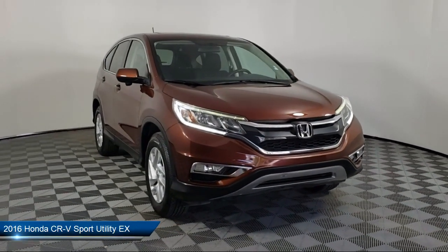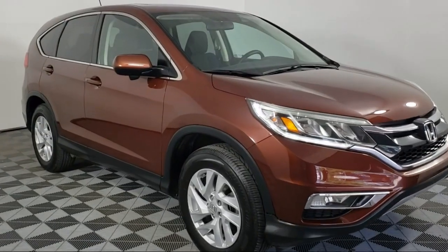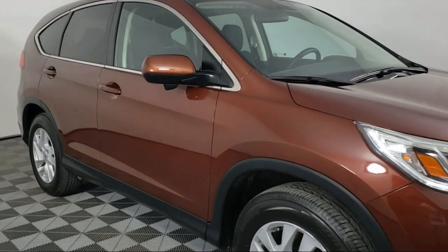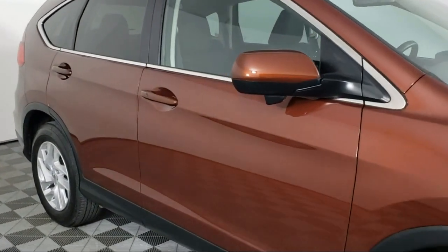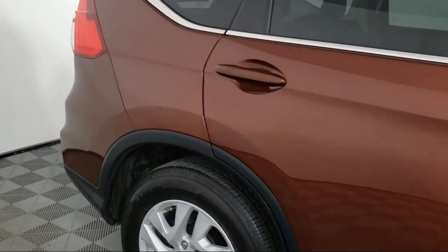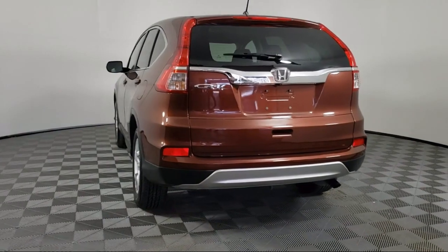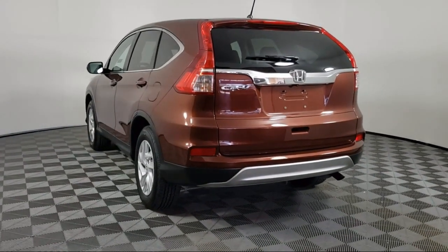It comes equipped with heated front seats, electronic stability control, tire pressure monitoring system, rear view camera, alloy wheels, keyless entry, steering wheel controls, air conditioning, AM FM CD audio system, traction control, and has less than 40,000 miles on the odometer.